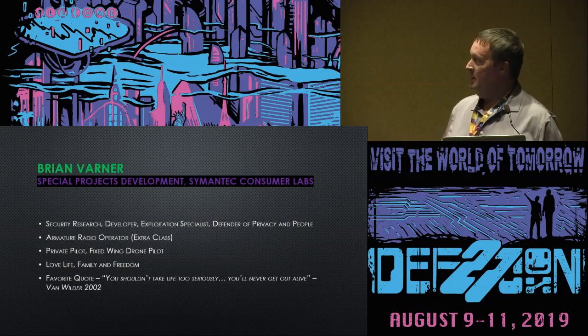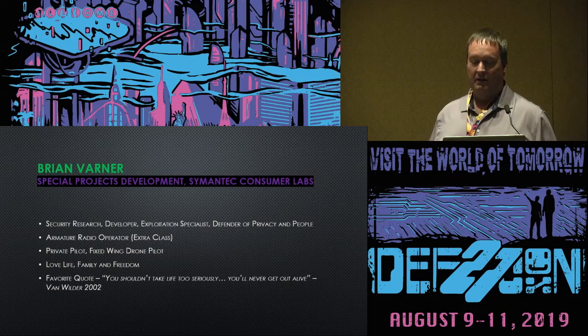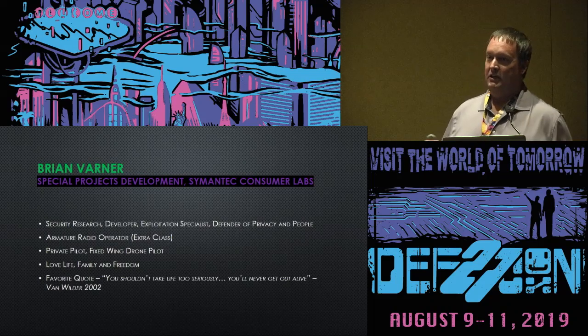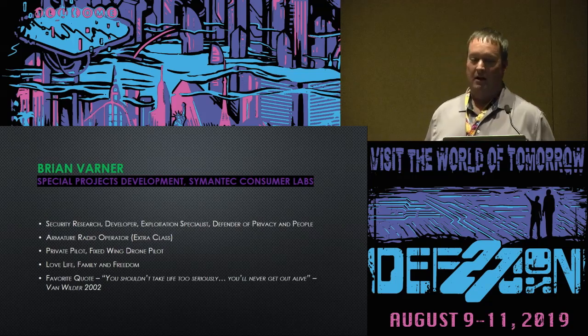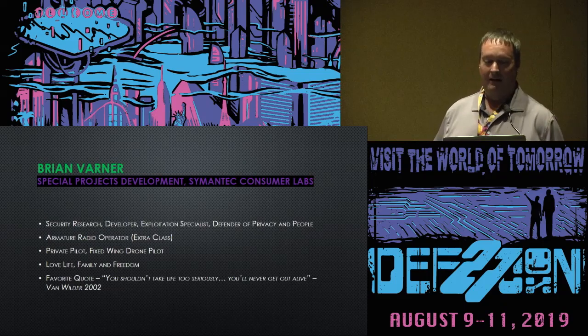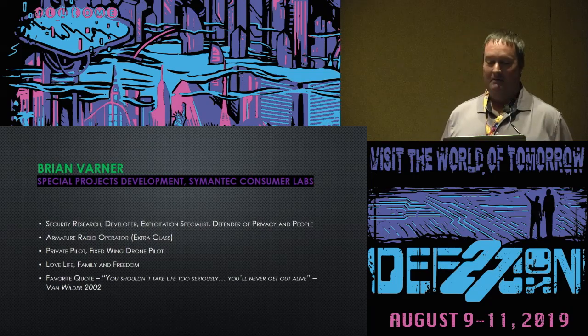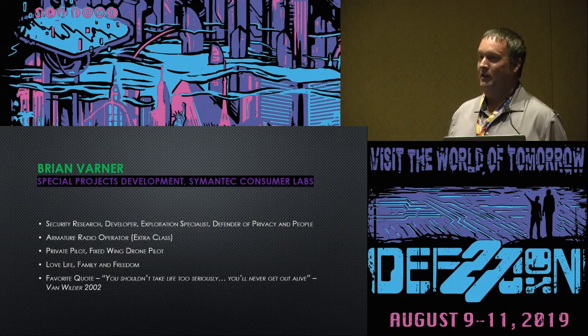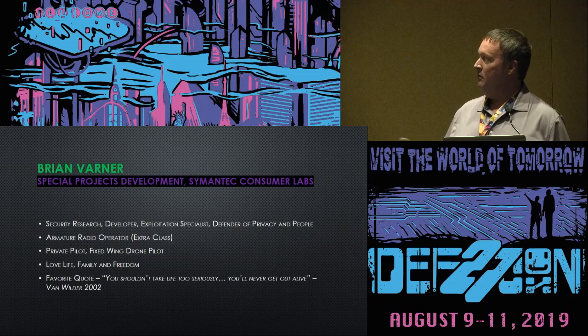I put this slide deck together because a lot of times with security we think this is done by people in a dark room in a closet. No, we are normal people. I'm a private pilot, fixed-wing drone pilot, and I love life and freedom. This is normal people doing normal things, finding just how easy it is to get vulnerabilities and to compromise our election systems.